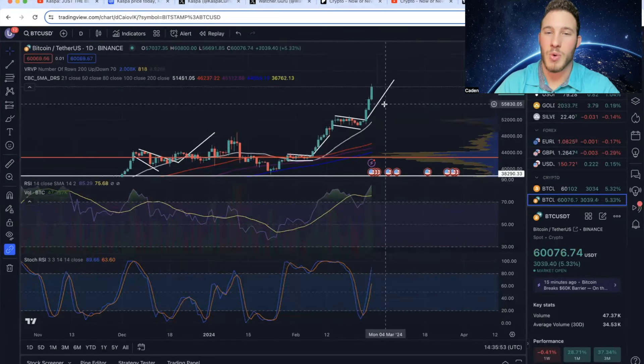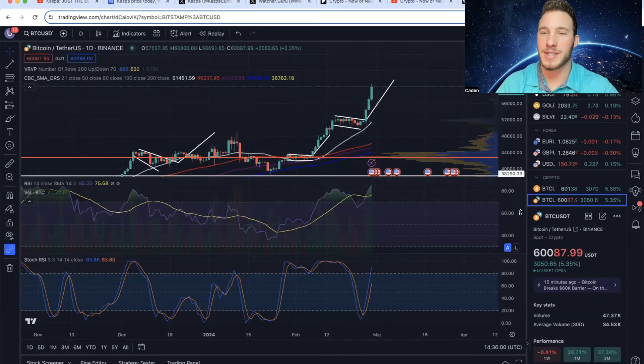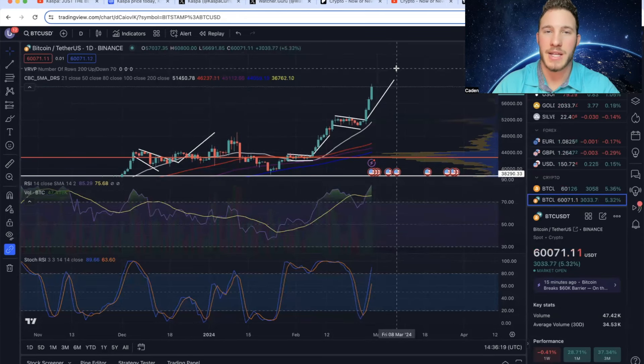Fast forward to the current Bitcoin chart, and the bull flag that I've been drawing for about the last week and a half has absolutely exploded. Now we are over $60,000. This bull flag does have a measured move up to $61,785, so we'll see if it ends up playing out. This is still very exciting to see for altcoins. If you guys enjoy making gains in the crypto market, please hit that like and subscribe button.